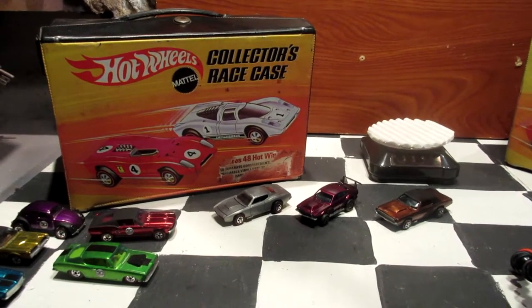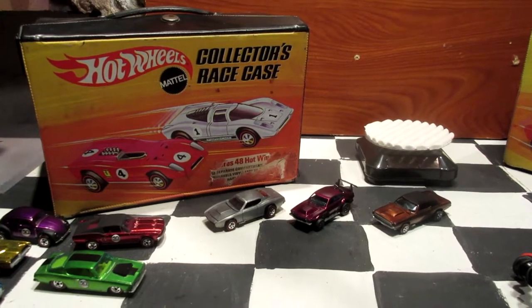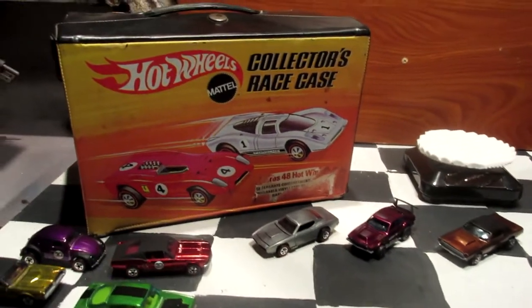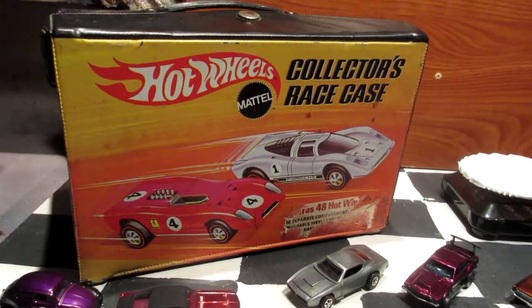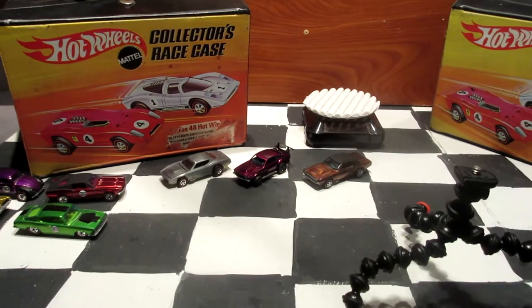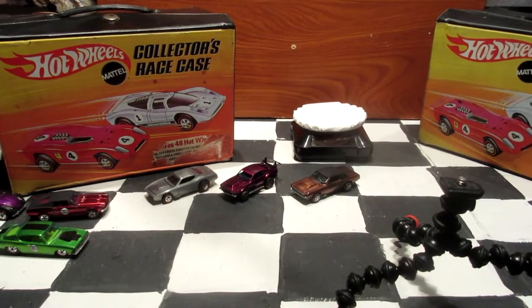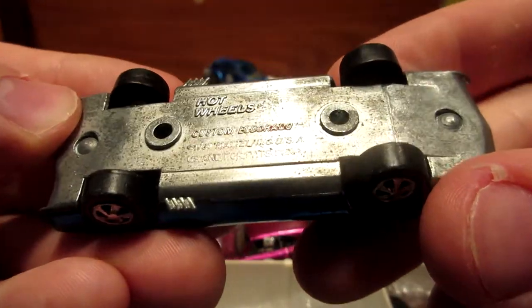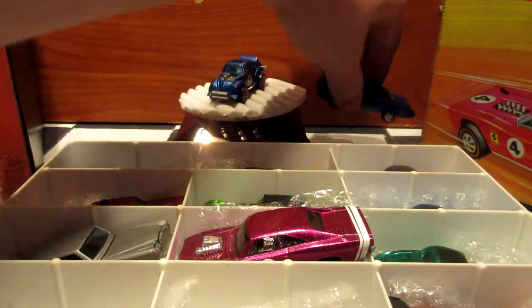What's up guys, King Racer here. Today it's time to show you my vintage Hot Wheels collection. These cars are Redlines from 1968 to 1972. I have over 50 cars hidden behind this vintage collector race case, about to show you in a second. Hope you enjoy the video — now let's take a look at my collection of wheels. Here we go. This one is part of the Sweet 16 cars.